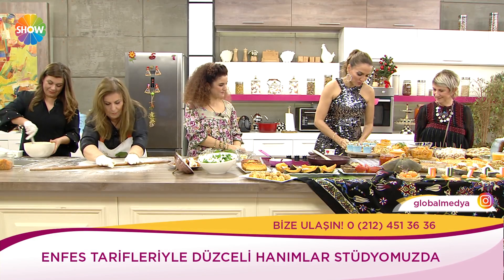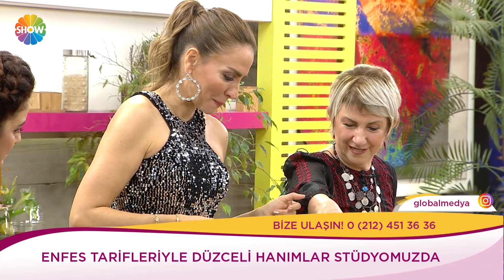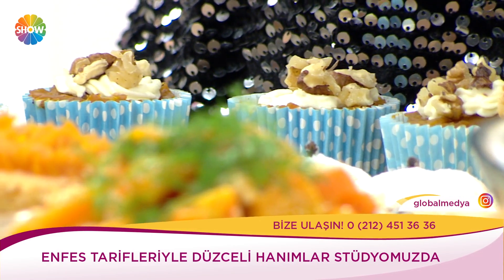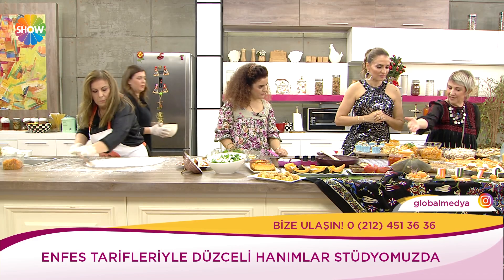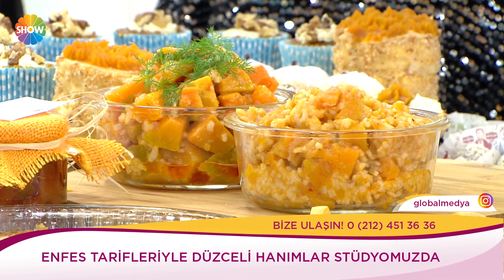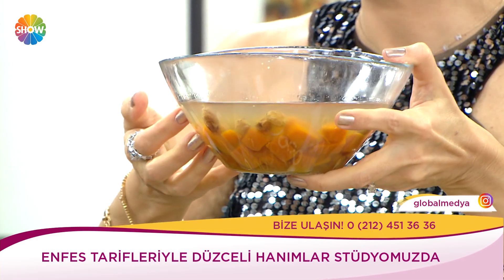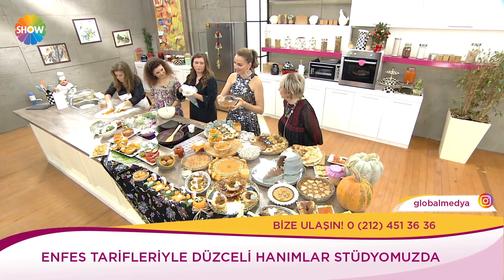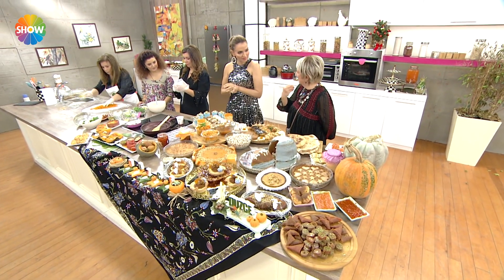Kabaklı keklerimiz var, kabaklı kurabiyeler çeşitleme. Bunlar tuzlu — soğanla kavruluyor, içine kabak konuyor, sonra pirinç konuyor. Kabak borani olarak da geçelim — borani yoğurtlu oluyor. Bu da kabak hoşafımız — üzümlü kabak hoşafı. Kışın makarnalar yanında kolayca yesinler diye kabak hoşafı yapılır — hem yumuşatır hem kolay kaydırır.